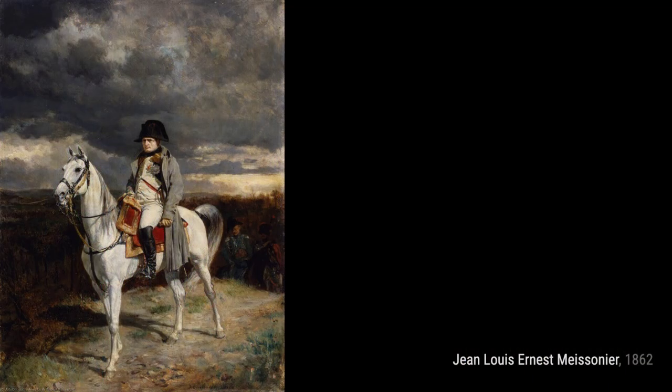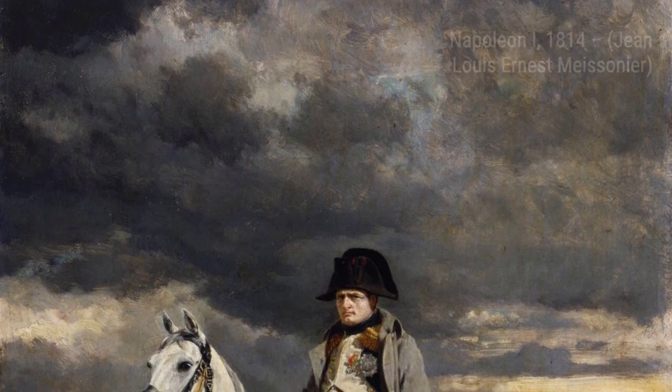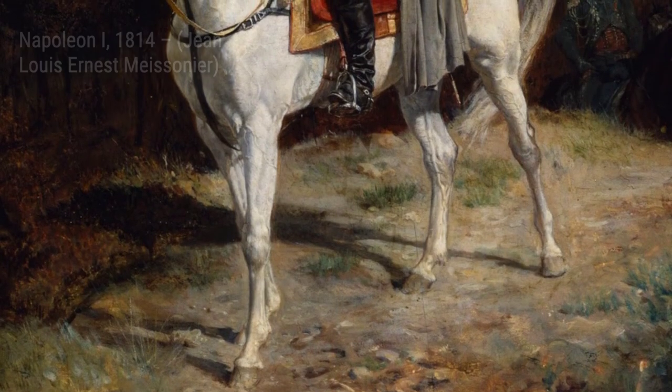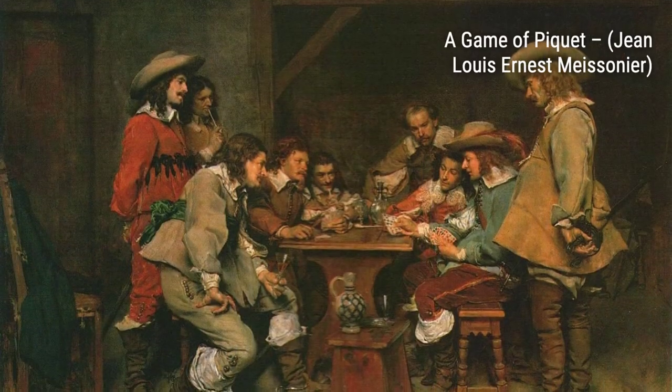Street Scene Near Antibes takes us to the charming streets of Antibes, where Meissonier captures the vibrant energy and beauty of everyday life. The Lost Game explores the theme of defeat and disappointment, as Meissonier portrays a group of individuals reflecting on their unsuccessful game. The Guard Room invites us into the world of soldiers, showcasing their camaraderie and dedication as they stand guard.